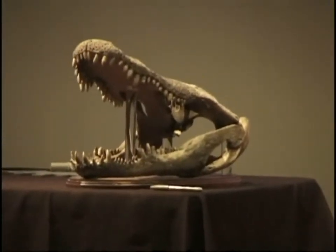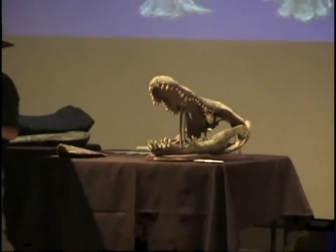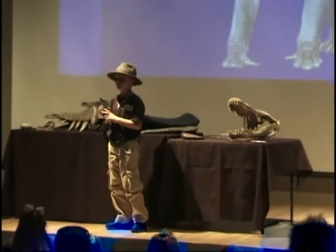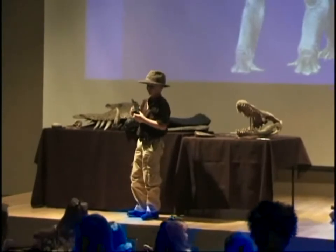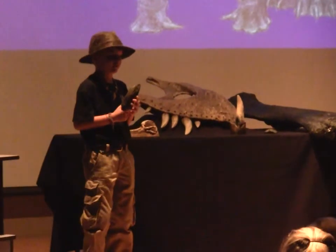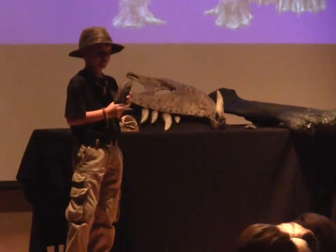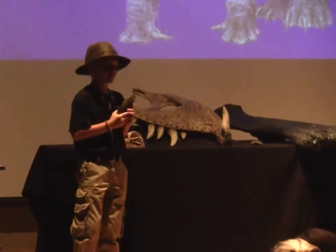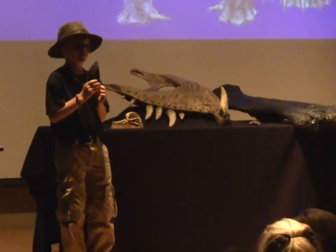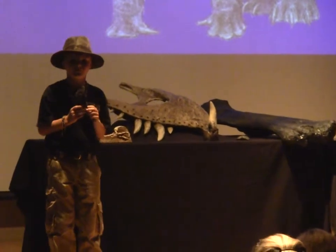Now this is the Apatosaurus claw, and Apatosaurus means deceptive lizard. Its old name, Brontosaurus, which is no longer used, means thunder lizard. He was 79 feet long — as long as two school buses — and lived in the late Jurassic time period. He used his long neck to reach plants and bring them into his mouth, and swallowed rocks as stomach stones to help grind up hard plant material.